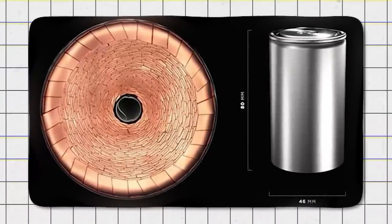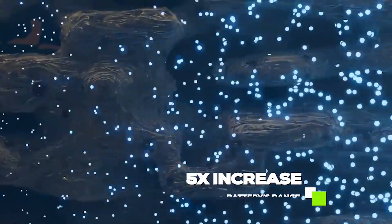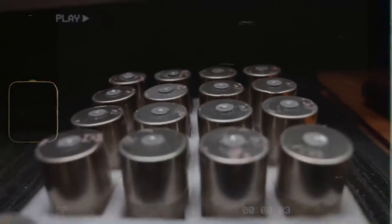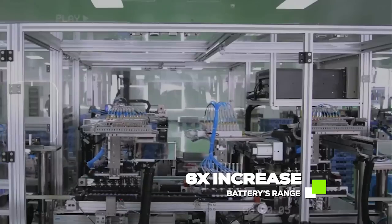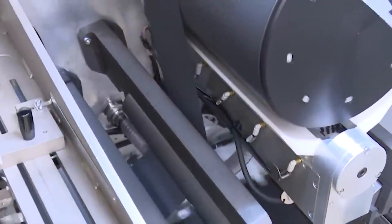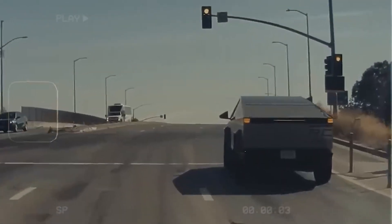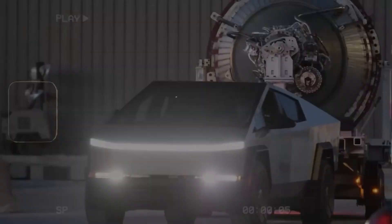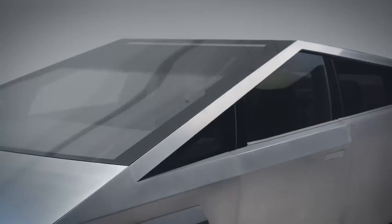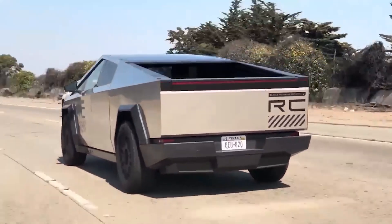Now for some eye-popping numbers. The 4680 battery possesses a staggering 5 times increase in energy density and a 6 times surge in power output compared to its predecessor, the 2170 battery. These numbers represent a major shift in EV technology, unlocking longer driving ranges and greater performance. Imagine EVs that can travel further and charge faster — that's the promise of the 4680 battery, and nothing could be more demanded in the EV industry.